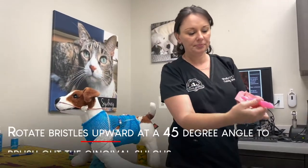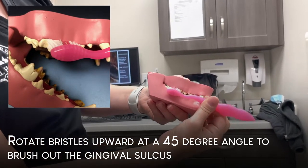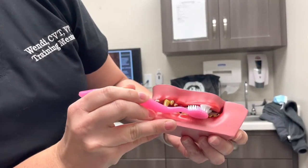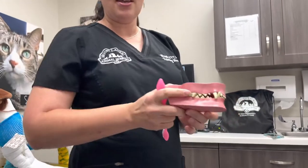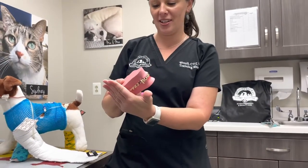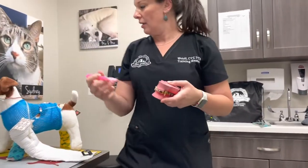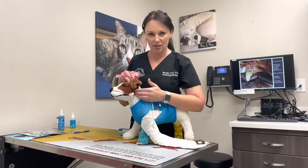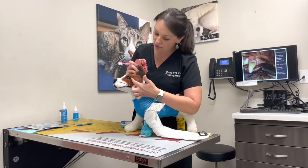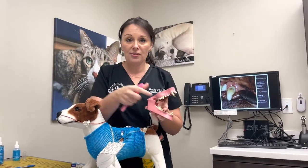Apply the toothbrush to the teeth, rotate it up about a 45-degree angle, start at the back and then work forward. As we rotate we can get those bristles within that gingival sulcus space. I like to start in the back because it seems to accumulate the most tartar — the cheek just lays right on top of that area and there are salivary ducts there, so calculus and tartar build up. So rotate up and work towards the front of the mouth.